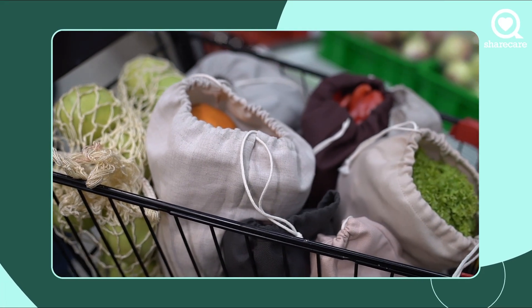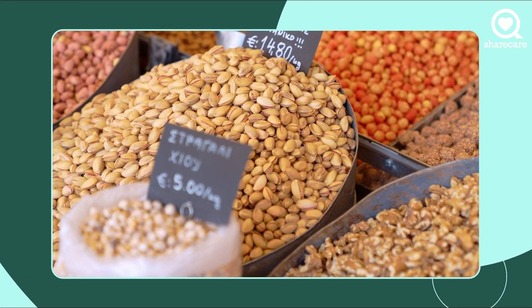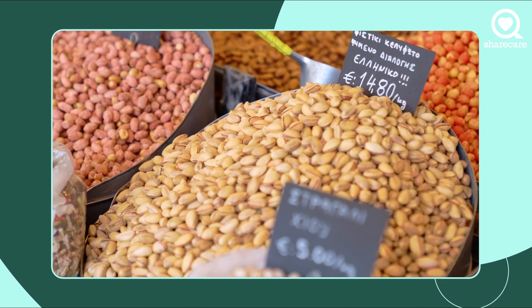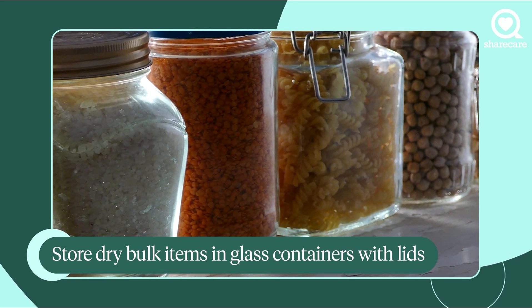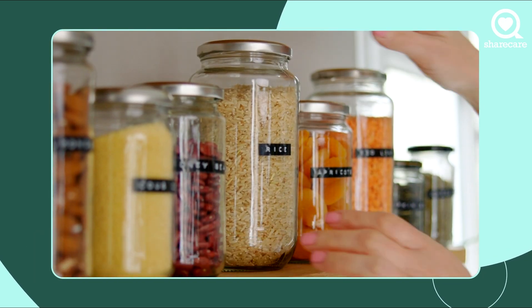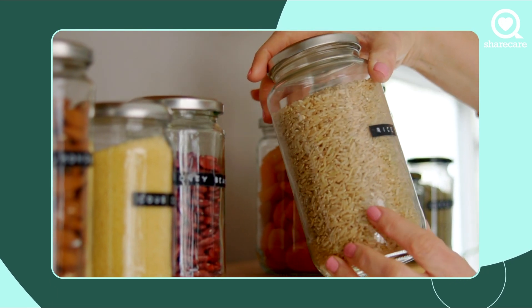Buying food in bulk can be a really smart thing to do if you're trying to eat healthy and also to save money, but you have to be careful and strategic about how you buy it. It's great to buy grains and legumes and things like dried fruit in bulk. I bring it home and put it into glass containers with a lid, and for example if it's couscous, I put the directions for how to cook it on that container and also the date that I bought it, so you know it hasn't been sitting on your cupboard shelf for a year.